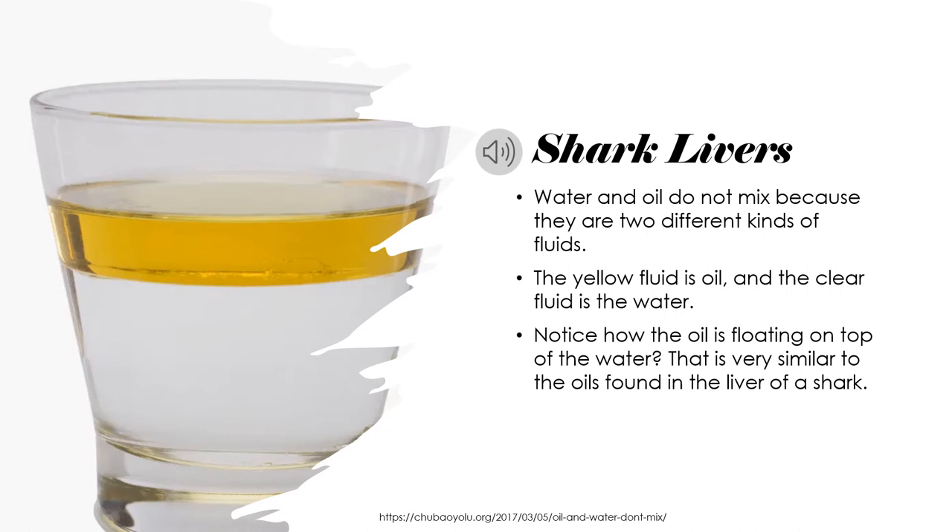The liver in a shark consists of water and oil. Water and oil do not mix because they are two different kinds of fluids — the yellow fluid is oil and the clear fluid is water. Notice how the oil is floating on top of the water. That is very similar to the oils found in the liver of a shark.